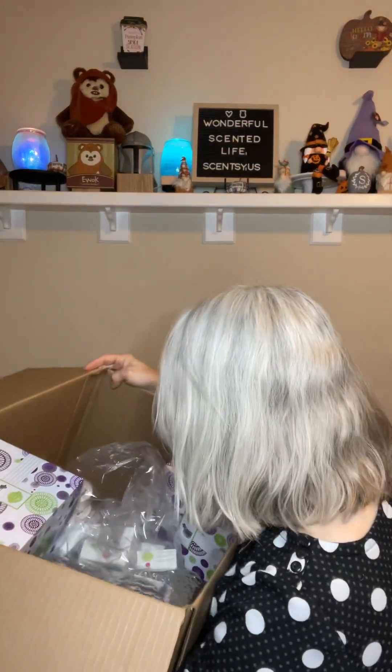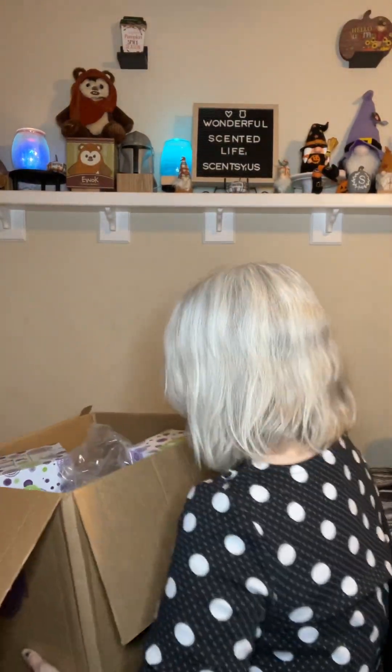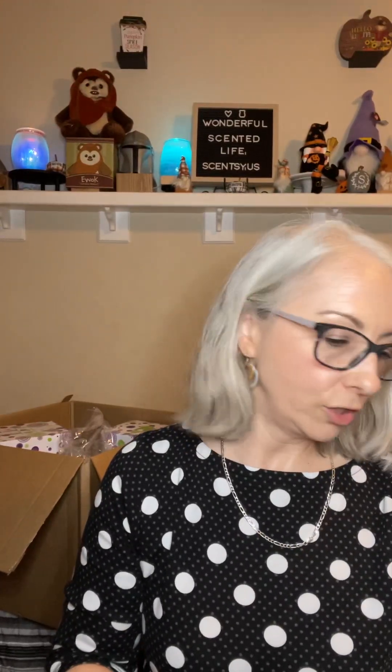Hello, it's Serena, your Independent Scentsy Consultant, coming to you with a very large haul. This box at the bottom is about to come undone — one flap was coming apart as I brought it up the stairs. Some of this is for me, some of this is for some of my lovely Scentsy friends. Let's get started.